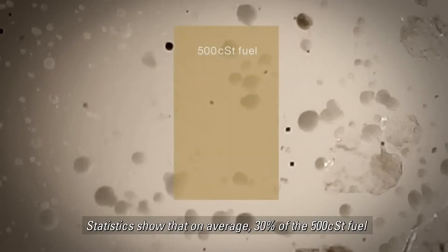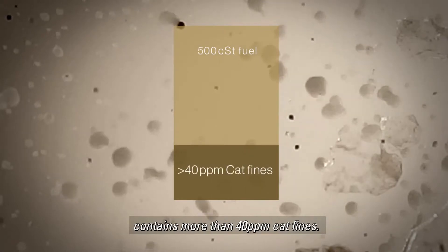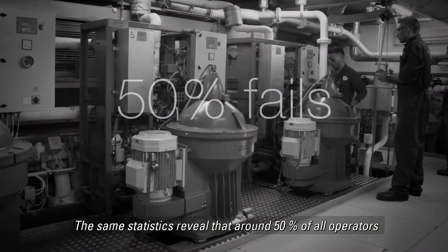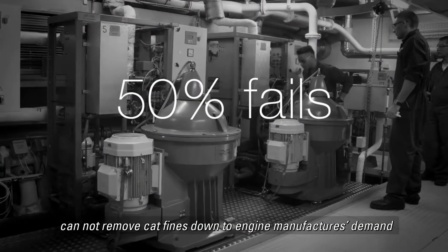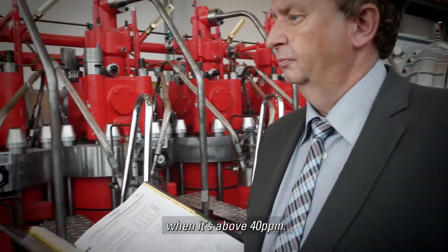Statistics show that on average, 30% of 500 CST fuel contains more than 40 ppm cat fines. The same statistics reveal that around 50% of all operators cannot remove cat fines down to the engine manufacturer's demand when it is above 40 ppm.